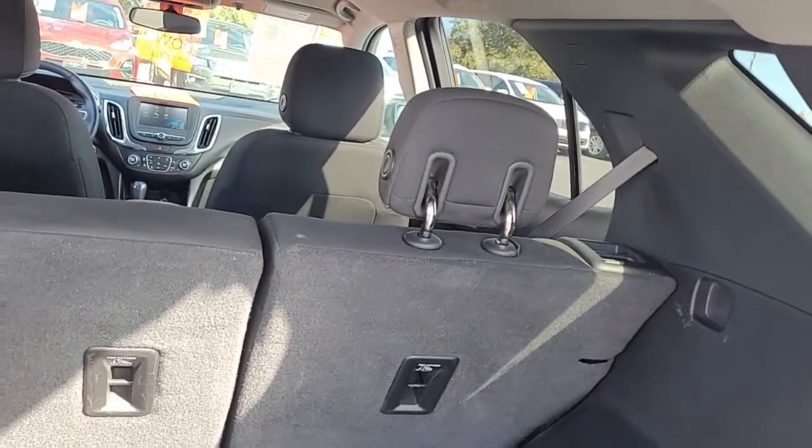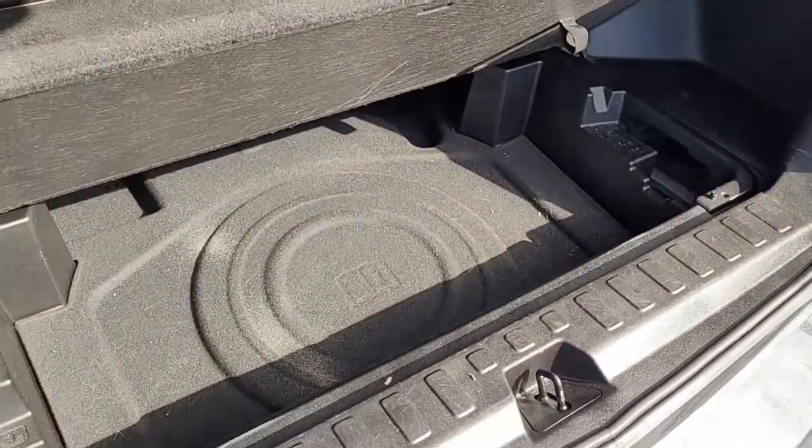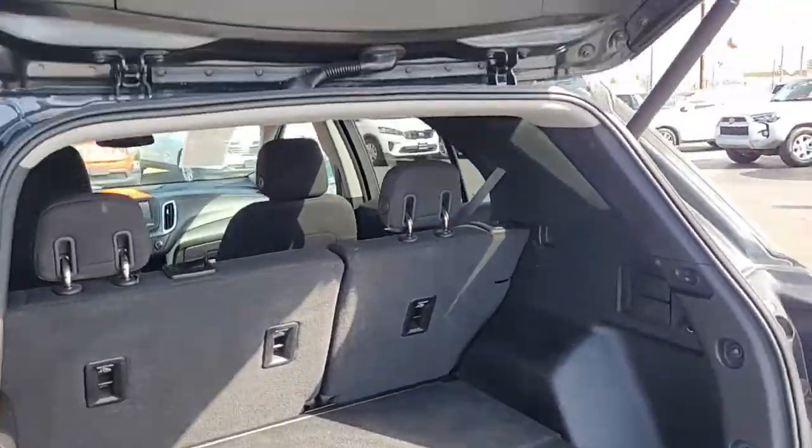Looks like there's a 60-40 split there, so you can lay down one side or the other or both. Also notice you have some hideaway storage in there as well.